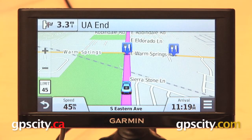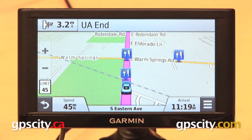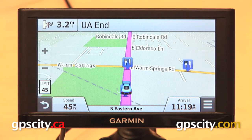Hey everyone, right now we're going to take a look at the Up Ahead feature on the Garmin Nuvi 66 LMT. Everything I show you in this video is going to apply to the Garmin Nuvi 66, 65, 56, and 55 series of automotive GPS units.